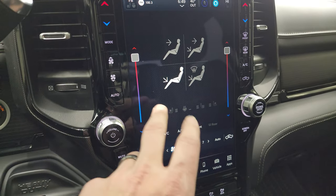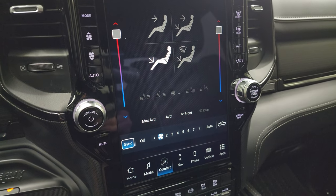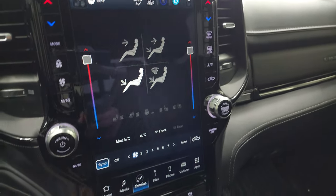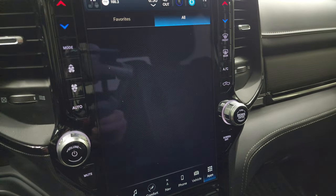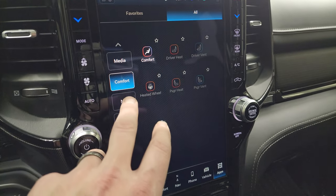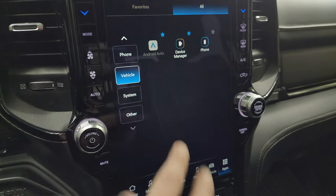You get your climate controls here, including dual climate controls, and your heated seat and cooled seat buttons. And if you don't like using the controls on the radio, you can use them on the side of the radio there as well. Here are all your apps — I'm just going to go through these real quick; basically these apps are just links to other parts of the radio.